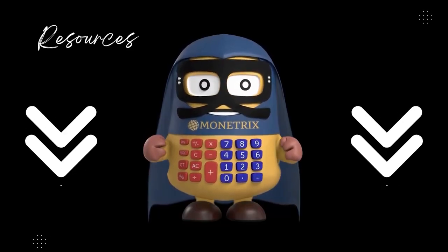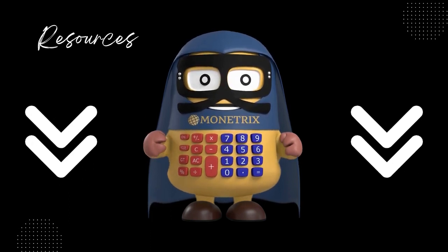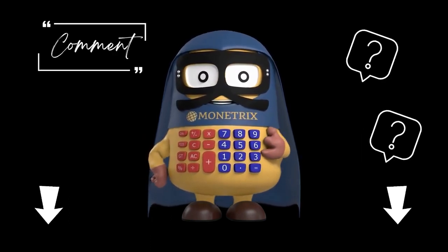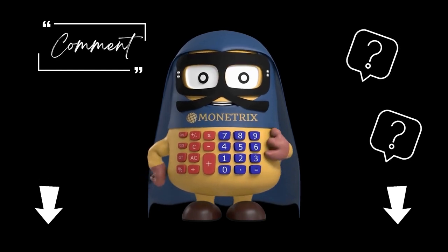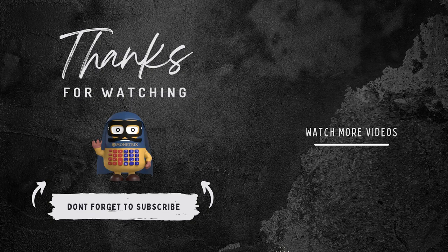And before you go, remember to check out the description box below for helpful resources. Let us know in the comments, what's the biggest insurance-related challenge you faced in your business, and how did you overcome it? We're looking forward to hearing your stories and learning from your experiences. Thanks for watching and we'll see you in the next video.